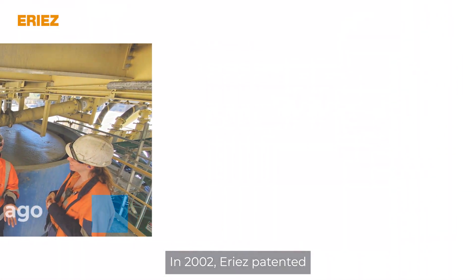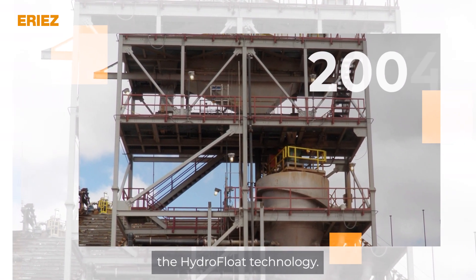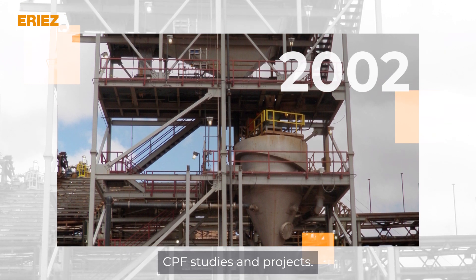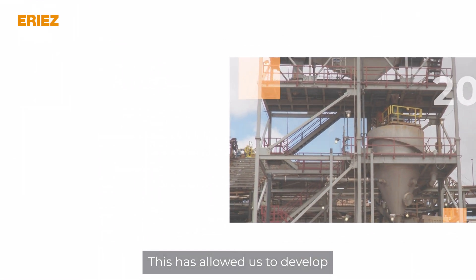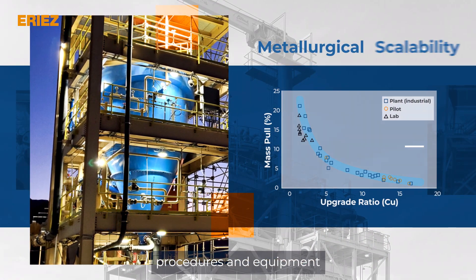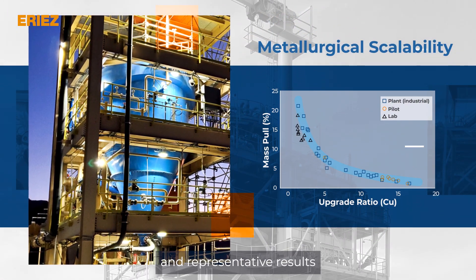In 2002, Eriez patented the Hydrofloat technology. Since then, it has been executing CPF studies and projects.